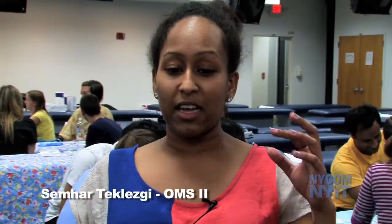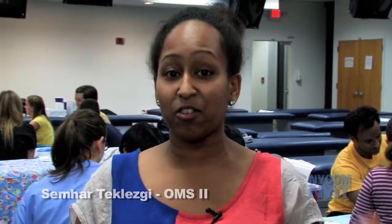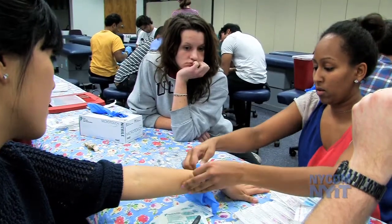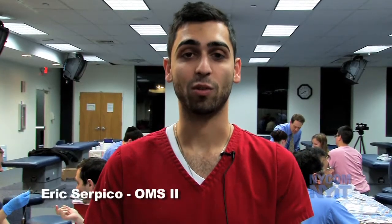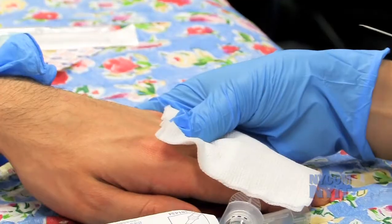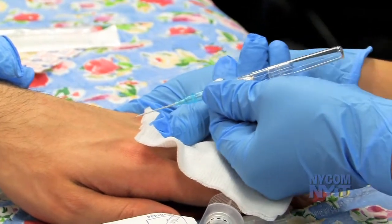I feel like everyone should definitely do this. Doing it on a fake arm in the skills lab is great because we learn the technique, but when you have it done on yourself and when you do it on another human being, it's completely different. The only way to really learn it is by doing it, so when we do these procedures we know the steps and it will come to us quicker when we're on rotations and in the hospital.